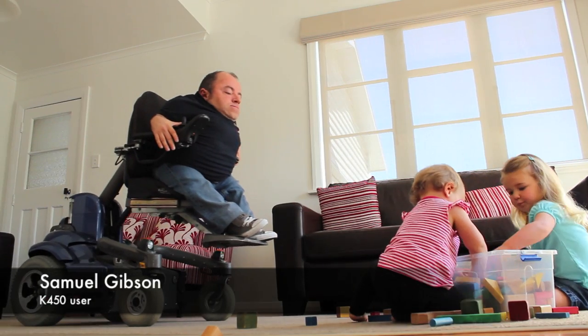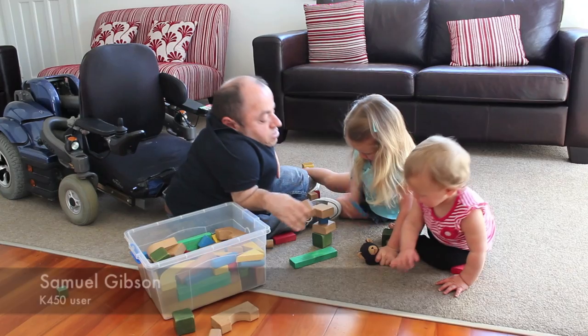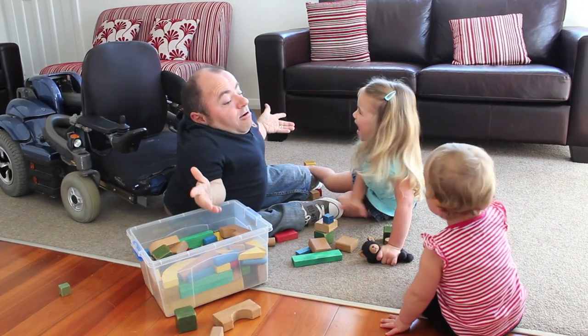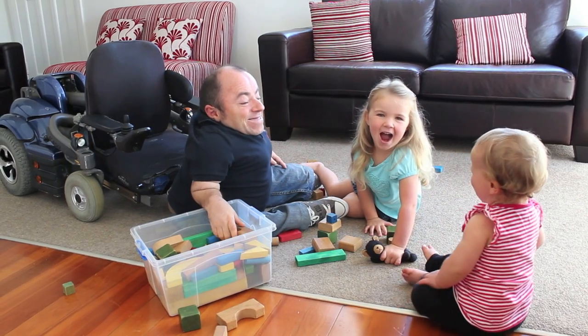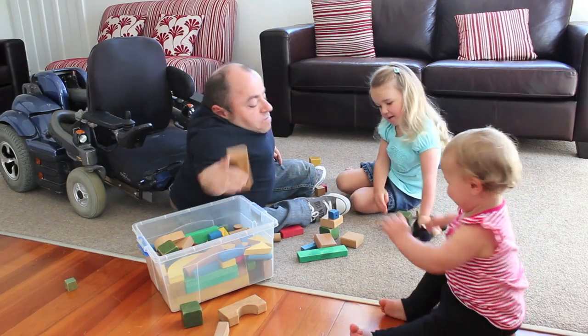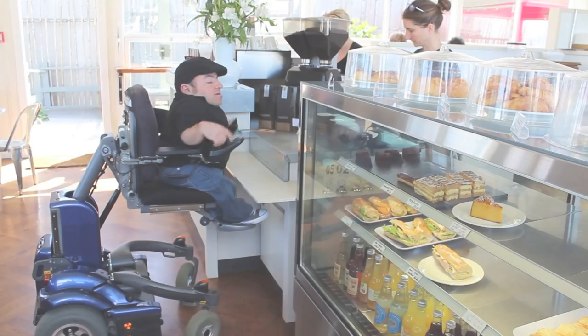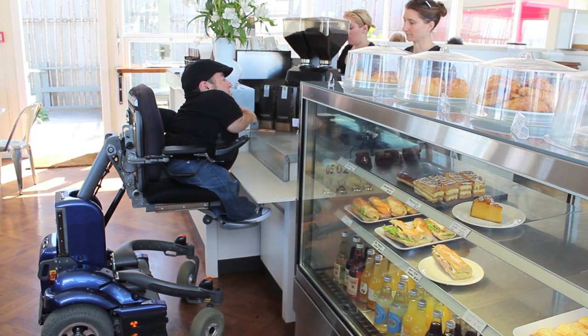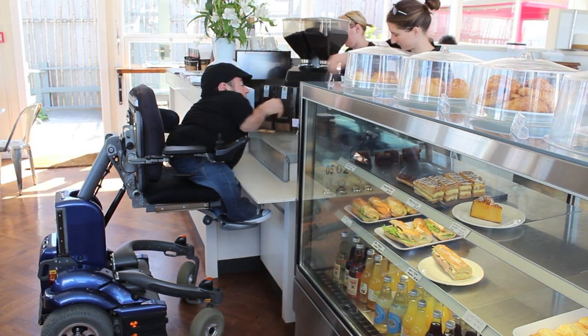The Permobil K450 is an incredible wheelchair. It gives me independence and freedom. It enables me to be me. When people get to know me, they soon forget that I use a power chair. My chair is an extension of me, and that's exactly the way it should be.